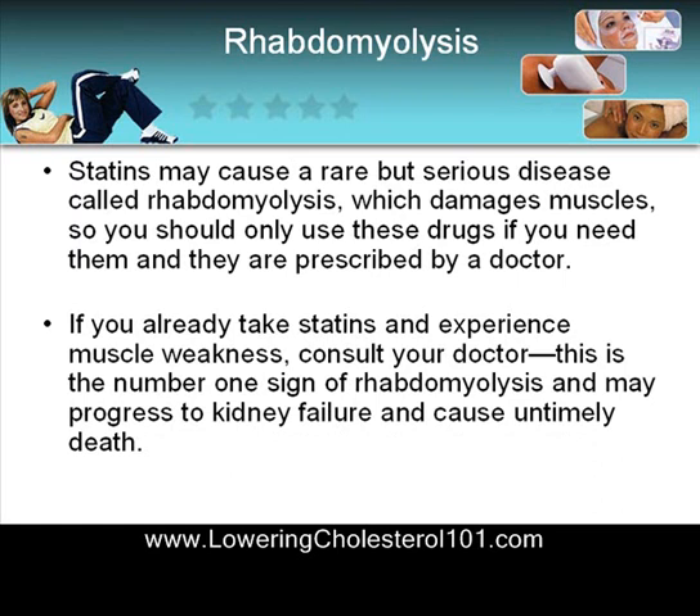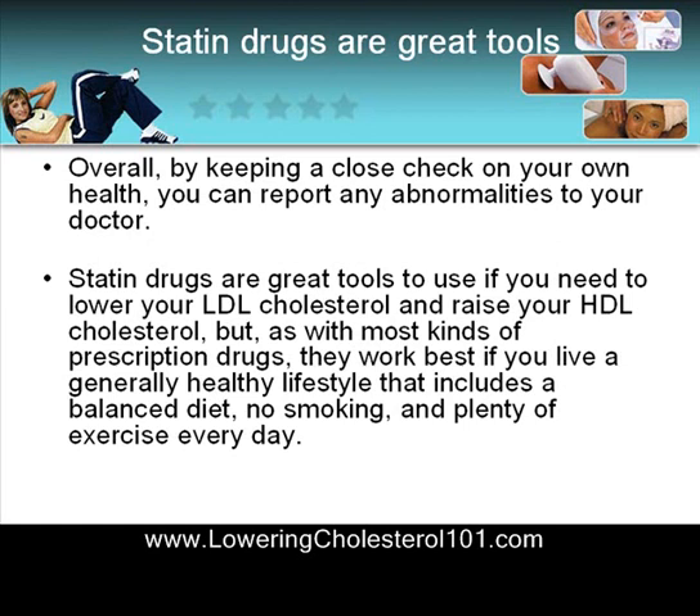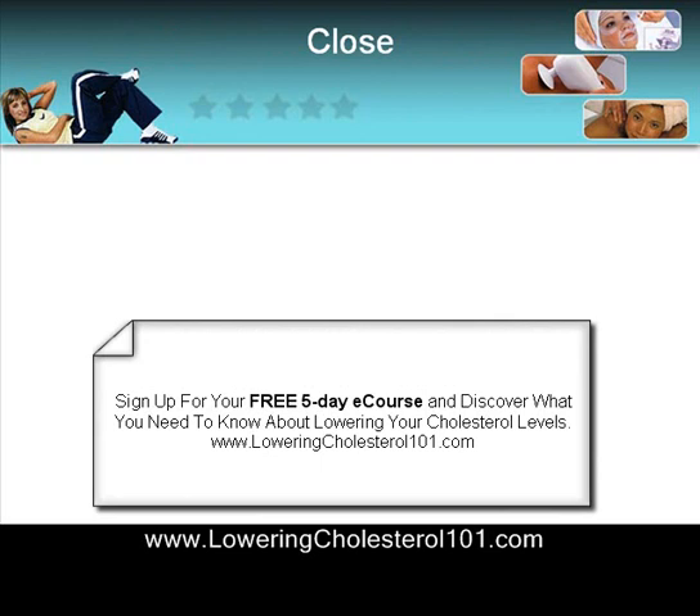Statins may cause a rare but serious disease called rhabdomyolysis, which damages muscles, so you should only use these drugs if you need them and they are prescribed by a doctor. If you already take statins and experience muscle weakness, consult your doctor. Overall, by keeping a close check on your health, you can report any abnormalities to your doctor. Statin drugs are great tools to use if you need to lower your LDL cholesterol and raise your HDL cholesterol, but as with most prescription drugs, they work best if you live a generally healthy lifestyle that includes a balanced diet, no smoking, and plenty of exercise every single day.